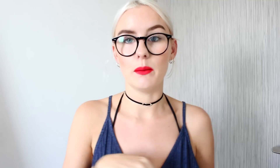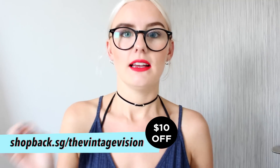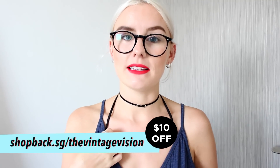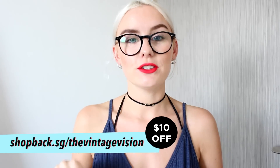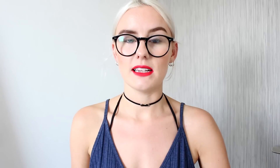If you're looking for hoop earrings I'd definitely recommend checking the links below and looking on ASOS, because they have so many and they're really hard to find in Singapore, especially sterling silver ones. For everyone living in Singapore — if you sign up with my link below, ShopBack.sg slash The Vintage Vision, you can get 10% off your ASOS order. This is only valid until the 23rd of October, so make sure you sign up now. It's also free returns and delivery seems super fast, so it's definitely worth it.